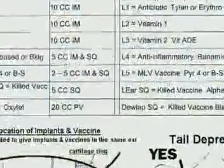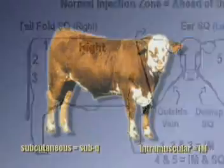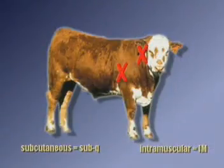Two weeks prior to evaluation of lesions, we administered both subcutaneous and intramuscular injections into the neck, shoulder, as well as the hindquarter regions of test cattle. We then evaluated the carcasses for the negative impacts of injections. We'll start with the front of the animal and work our way to the chuck and round.